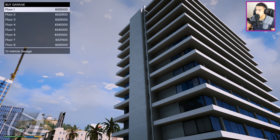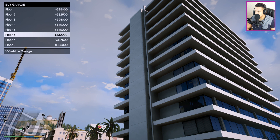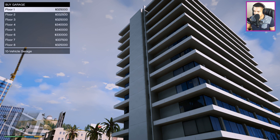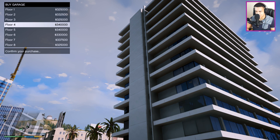Let's check out how much this garage is going to cost. There are eight floors and it's a 10-car garage. The fourth and fifth floors are $240,000 - that's expensive. The first floor should be more expensive since it's easier to access and park, but somehow the fourth floor costs the most. Let's just go with the expensive one.